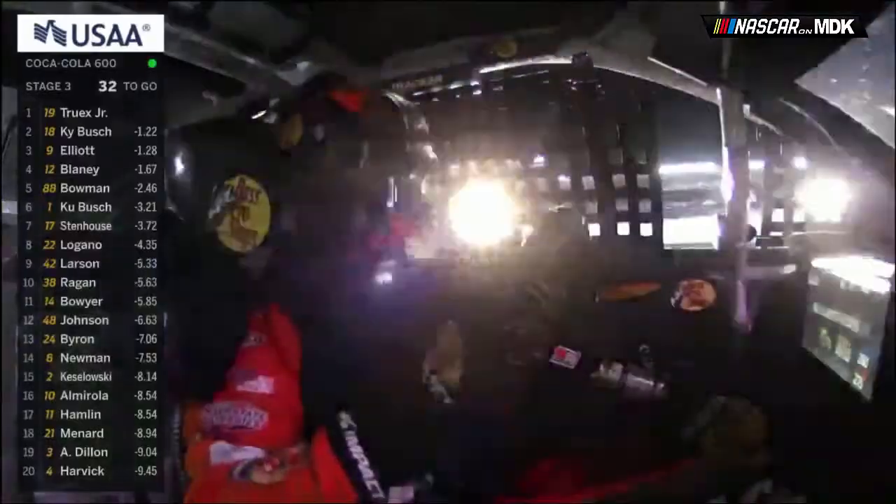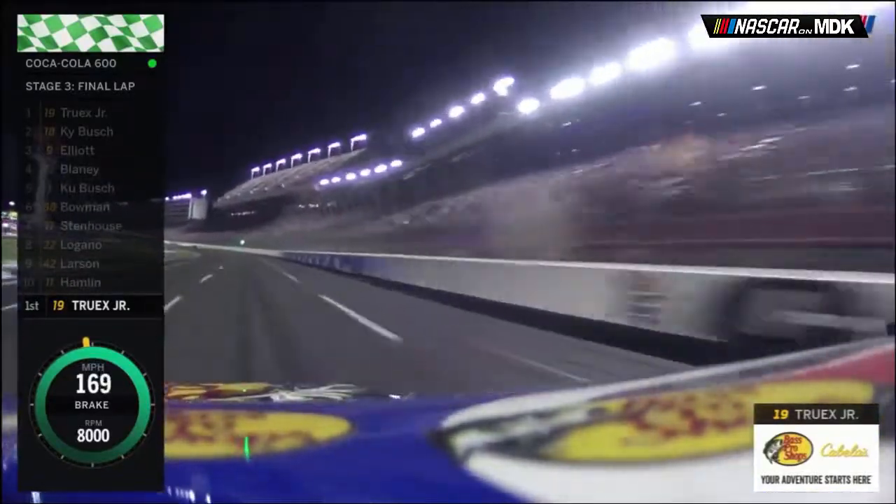Another surprise was David Ragan, who had a really good car and was inside the top 10 for a good portion of Stage 3 and the early part of Stage 4 — nice to see a smaller team show speed in one of the biggest races of the year. Up until lap 263, there were more lead changes in this race than in the previous three Coke 600s combined. Truex went on to win Stage 3 with Kyle Busch second and Chase Elliott third.